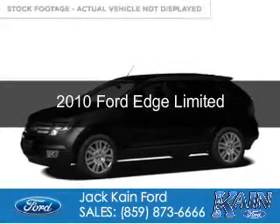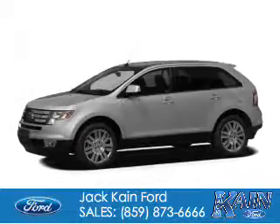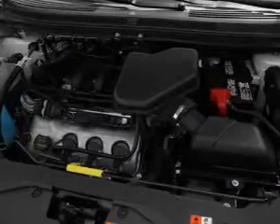This is a used 2010 Ford Edge. It's powered by front-wheel drive, a 3.5-liter six-cylinder engine, and a six-speed automatic transmission.